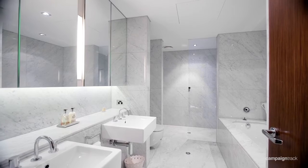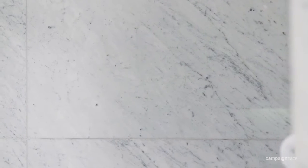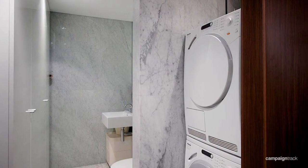This apartment has three floor-to-ceiling Carrara marble bathrooms featuring heated floor tiles, towel racks and Miele washer and dryer.